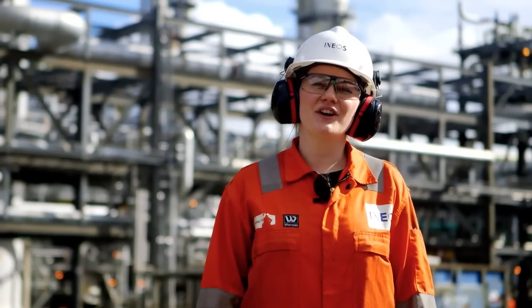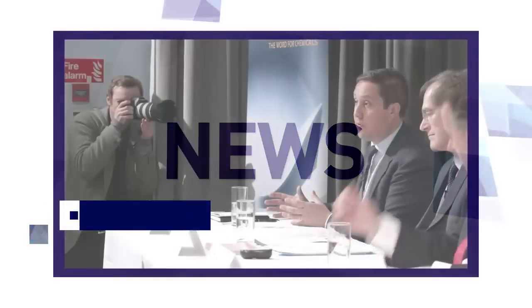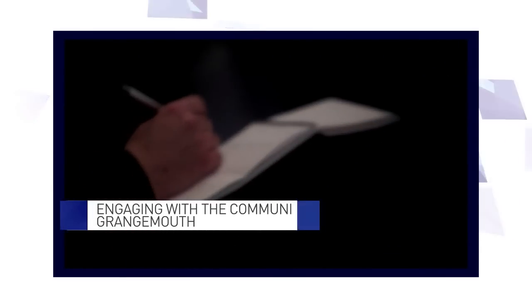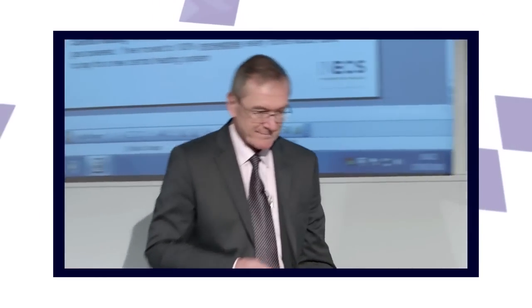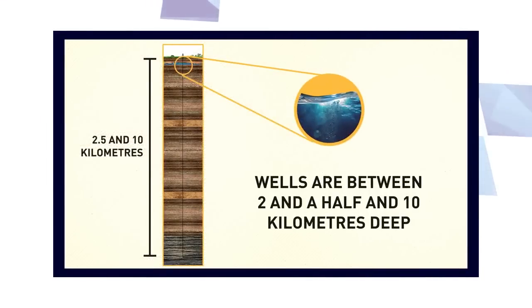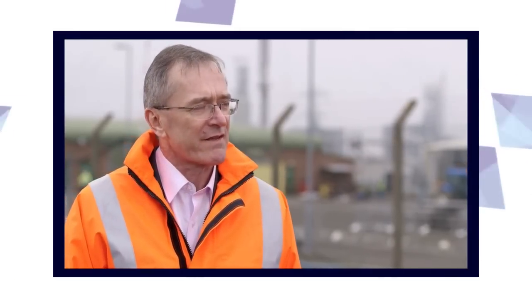Now let's find out what else is going on across the INEOS group. Here in Scotland, INEOS is currently undertaking its biggest community engagement programme to allay fears the public have about shale gas extraction. We're going to be going out into the community and speaking to people face to face, going to community groups, speaking to anybody who wants to talk to us about this. We'll also have short videos explaining how this process works. It's very important that we get out there and give people the independent evidence that this can be done safely.